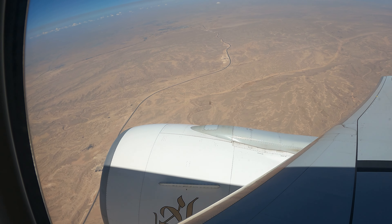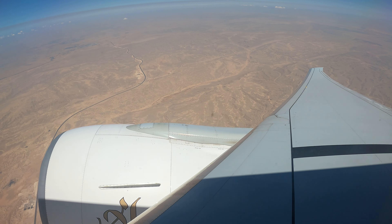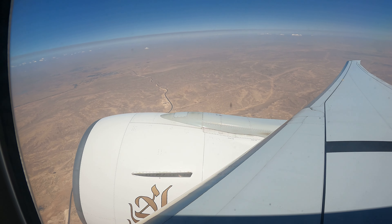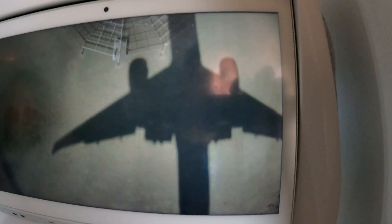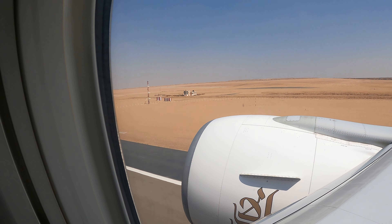Most of the land outside Cairo looked arid, almost with negligible vegetation. And finally we landed at Cairo airport.